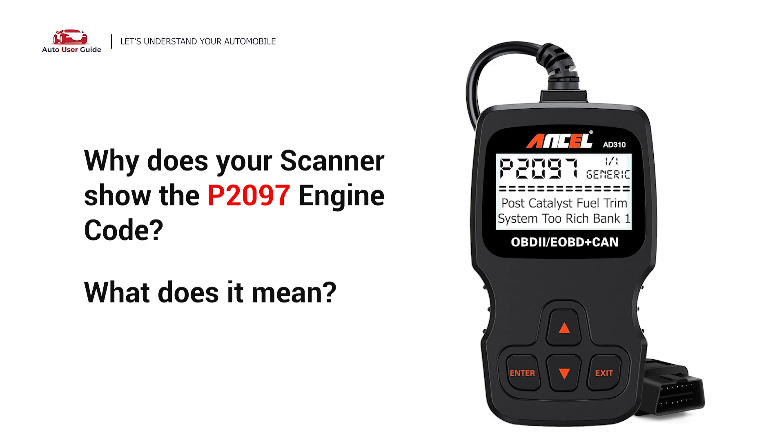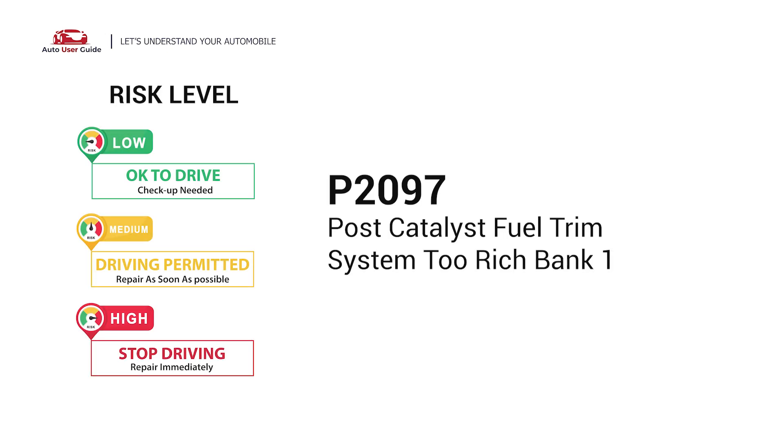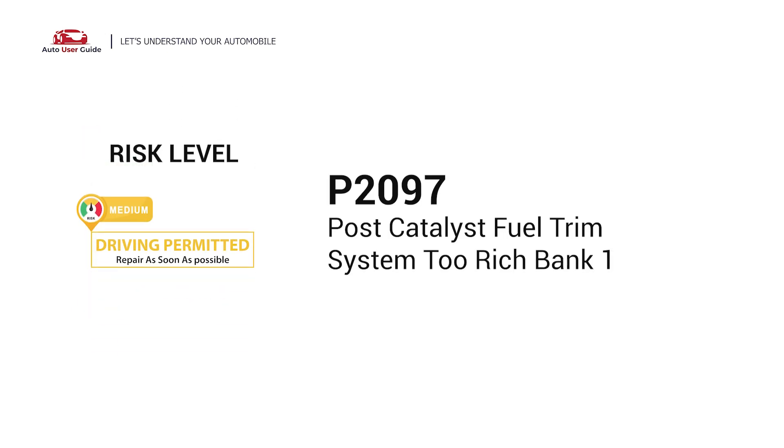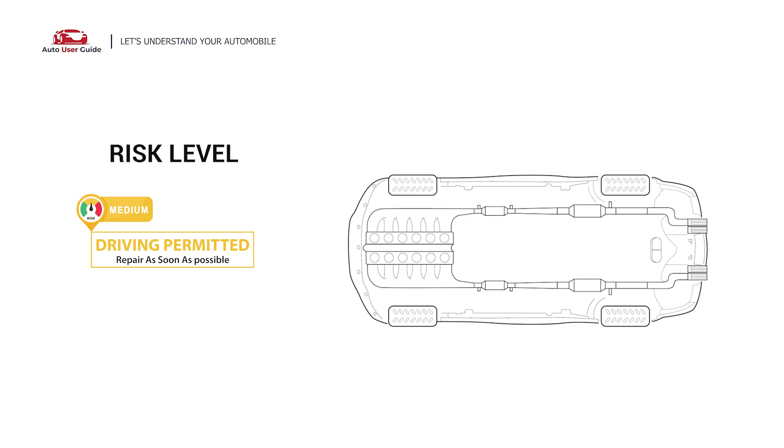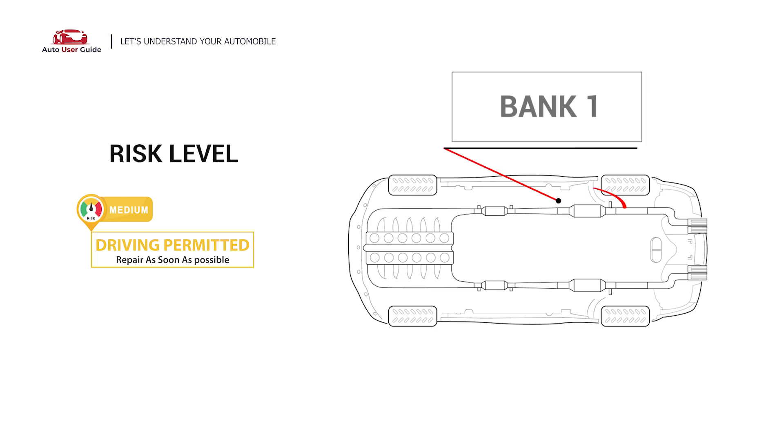Why does your scanner show the P2097 engine code, and what does it mean? The P2097 stands for the Post-Catalyst Fuel Trim System Too Rich in Bank 1. The P2097 engine error code means that the engine control module, ECM, has detected that the fuel mixture is too rich.